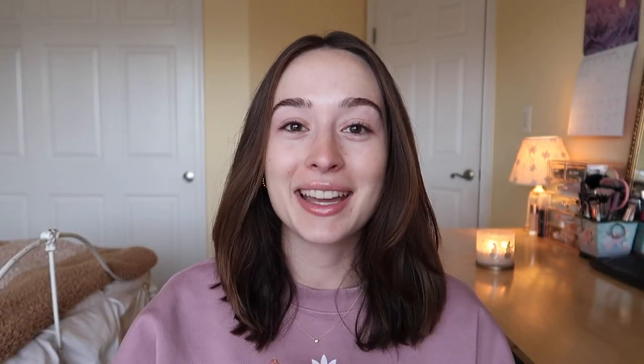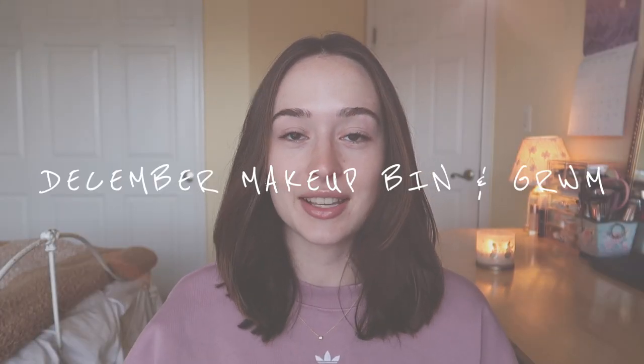So in today's video, I'm doing my December makeup rotation and get ready with me.